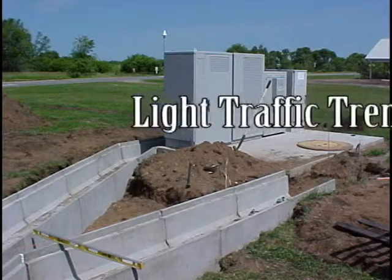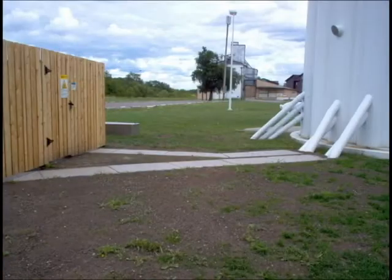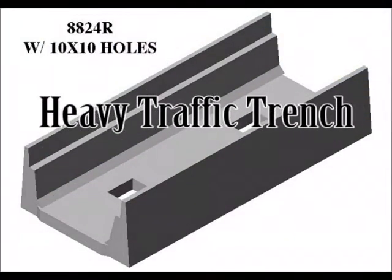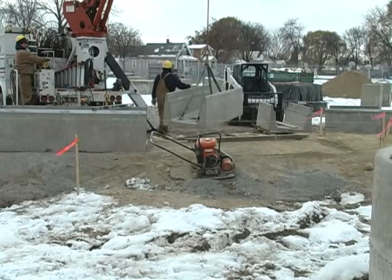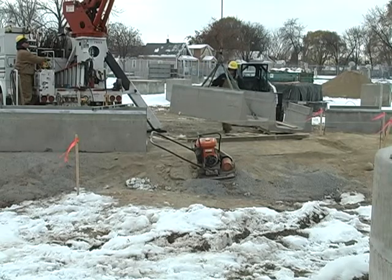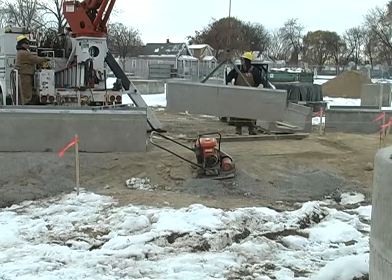Light traffic trench is rated at 16,000 pounds per axle load. It is used in areas where lighter vehicles, such as pickup trucks, may require access. Heavy traffic, often called road-crossing trench, is rated at 32,000 pounds per axle load for larger vehicle access. Both the light and heavy traffic sections require the use of a lifting rig that can handle the 1,000 to 4,000 pound channels.